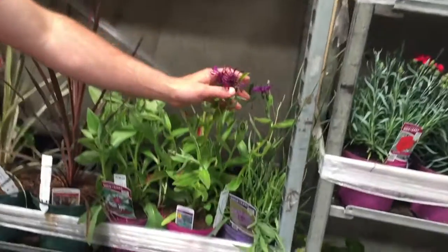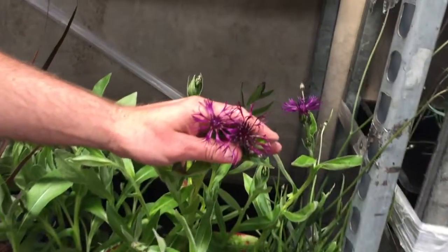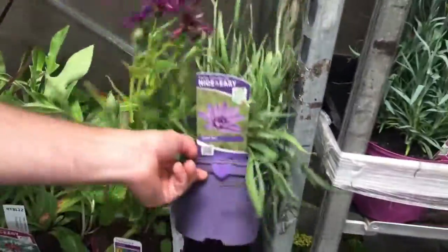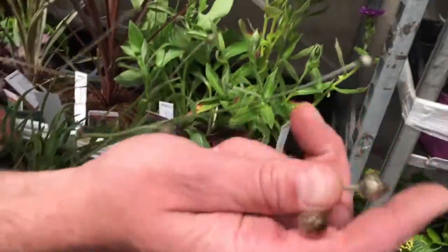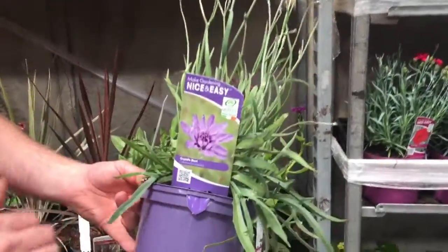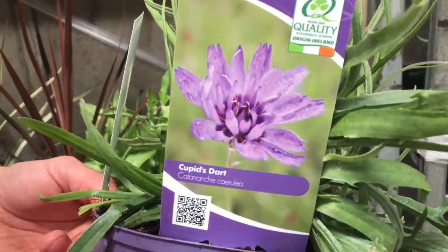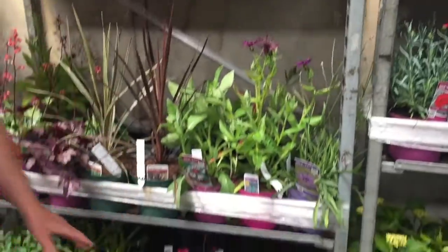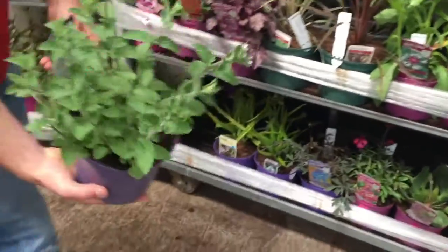I like centaurea personally — it has a really nice, very delicate flower. I also like the catananche beside it, which has that lovely rustling to the flower heads before it opens, with a really delicate blue-purple flower with little yellow centers. They're really really nice.